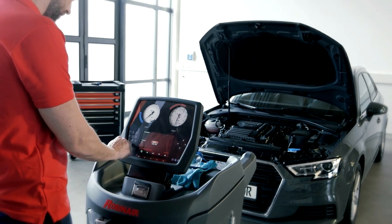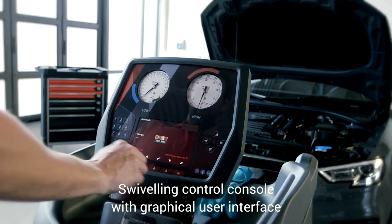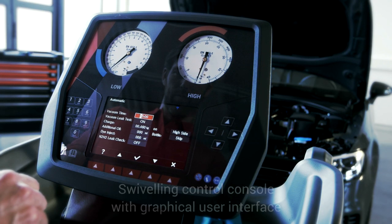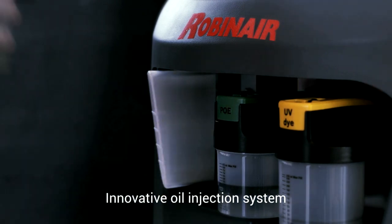Controlling and managing all functions is made easier, thanks to a swiveling control console with a graphical user interface. The innovative oil injection system eliminates cross-contamination of lubricants.